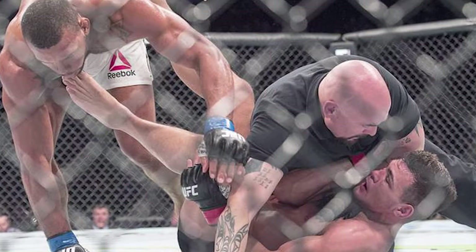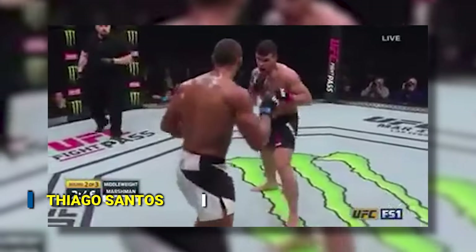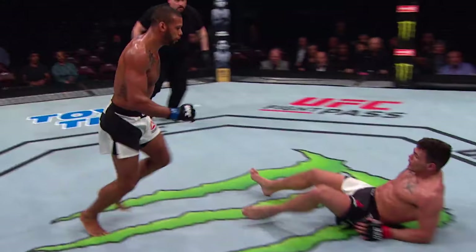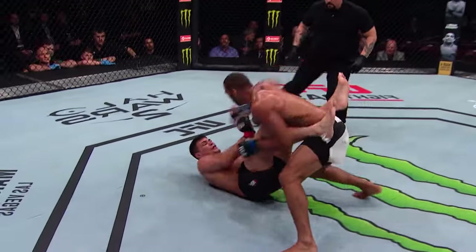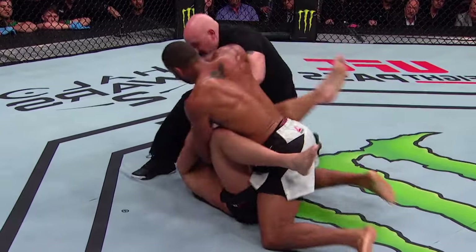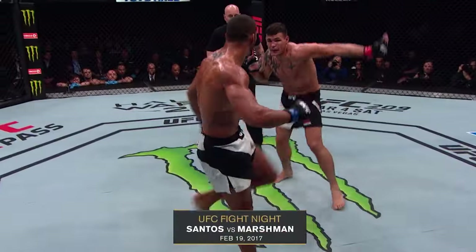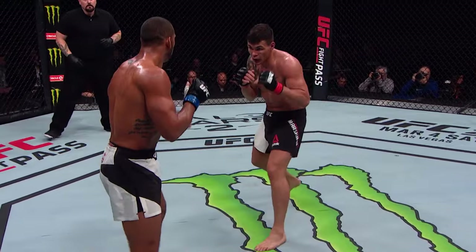The next face is certainly going to end up bruised. Thiago Santos lands his heel perfectly on Jack Marshman's face and knocks him to the ground. Once there, he demolishes him with a round of punches, and the referee has to intervene. Spectacular finish by Thiago Santos. I wouldn't like being in Jack Marshman's shoes there — would you? I don't think so.